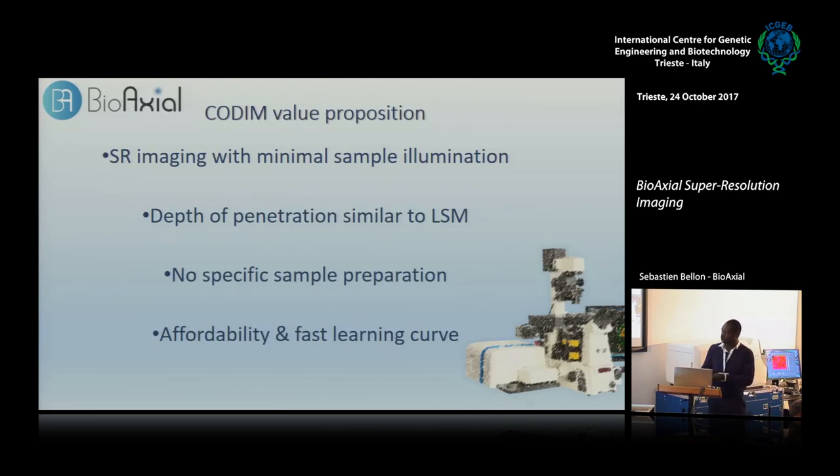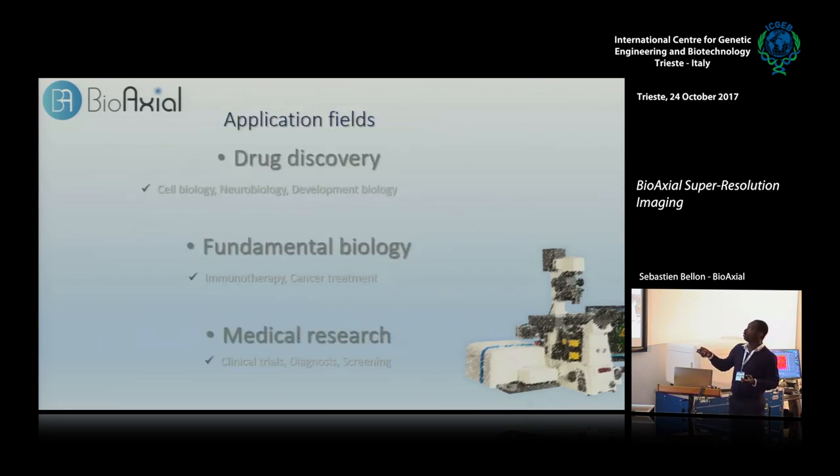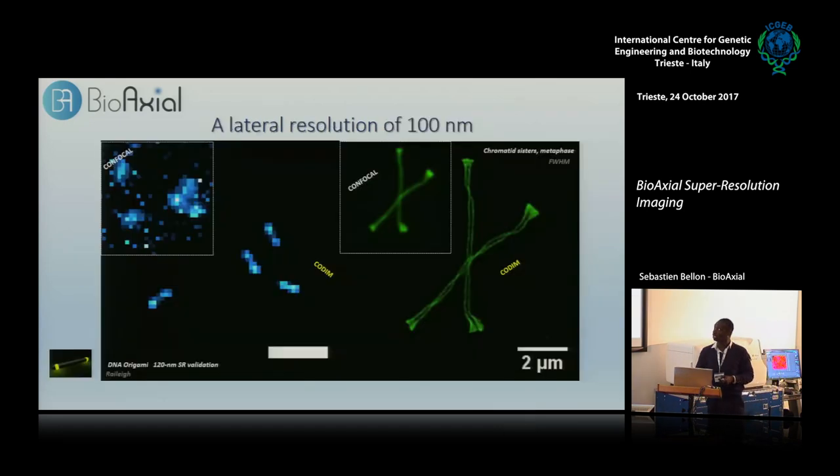Affordability and fast learning are benefits of confocal microscopy that you still have here. The fields of application include drug discovery, pharmaceutical companies, fundamental biology, and medical research — this is everywhere the CODIM can potentially be helpful. Here is the DNA origami validation: with 488nm excitation, two dots separated by 120 nanometers. In confocal, the result is noisy with a lack of resolution, but with CODIM you make the separation.